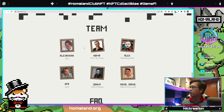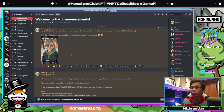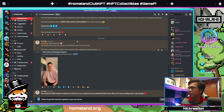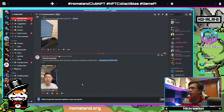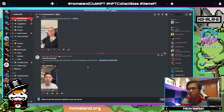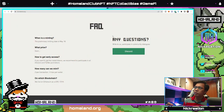Moving on to the team — they are fully doxxed and we can see their pictures here. They have videos talking about their project and doing greetings. We have Alexander, the co-founder and CEO; UFO, who is the artist; Johnny, the head designer; Homa, the CTO; and Young Chang, the head of community. You can watch their videos and talk to them — they're pretty active in the community, so feel free to reach out and learn more about the people behind this project.